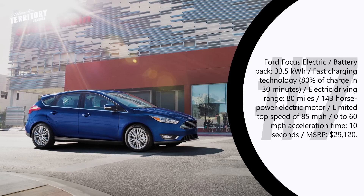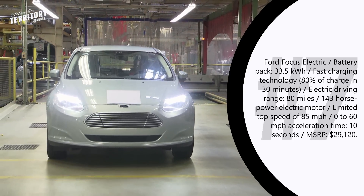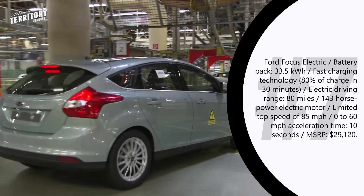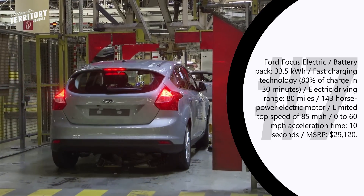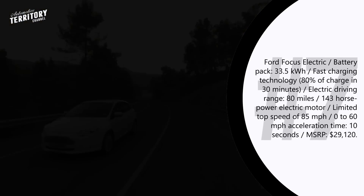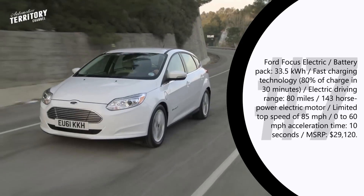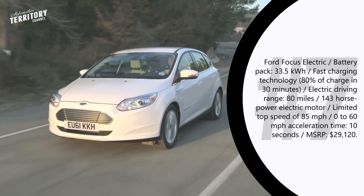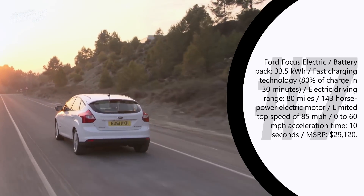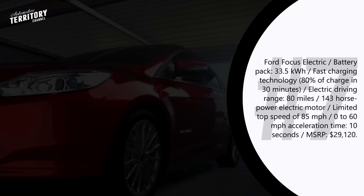The Ford Focus Electric has become a bit more exciting for drivers who suffer from range anxiety. With an upgraded 33.5 kWh battery pack and fast charging technology, you can drive longer distances and spend less time charging. The total all-electric range is now close to 80 miles, and the combined charging system brings the battery from 0 to 80% in about 30 minutes. The installed 143 hp electric motor provides good city dynamics, though a 0-to-62 mph time of 10 seconds and a limited top speed of 85 mph may be a downside on the highway.